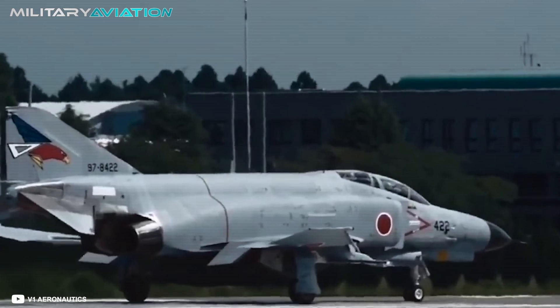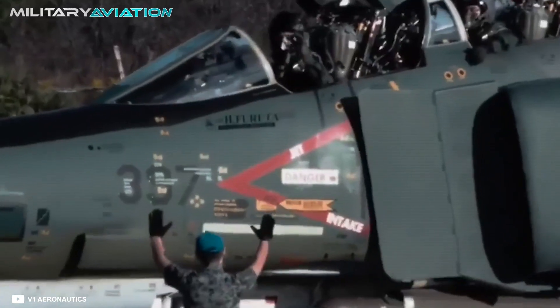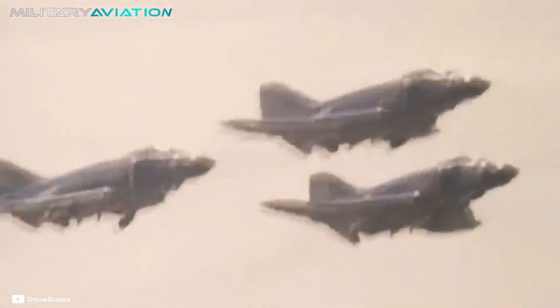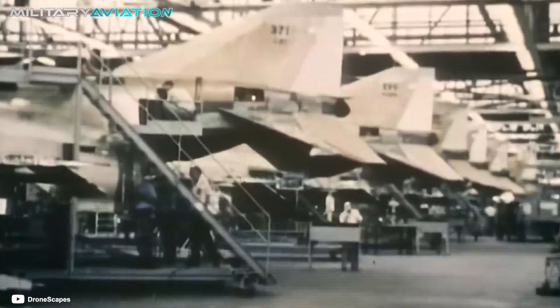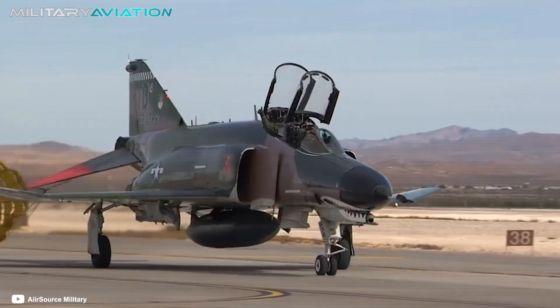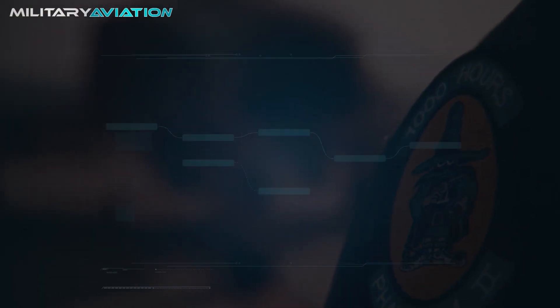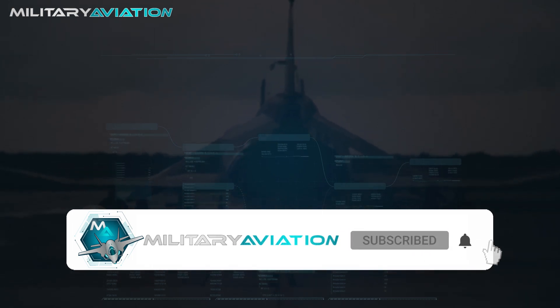Over the years, the F-4 was replaced by more modern aircraft such as the F-15 or F-16, but it remained in service long enough to take part in the Gulf War. Its North American run ended in 1996, although it remains in use today in Greece, Turkey, Iran, and South Korea. The next time you hear that the essential is invisible to the eye, you will surely remember this ugly plane that dominated the skies of the Cold War. Thanks for joining us; we will meet again in the next video on military aviation.